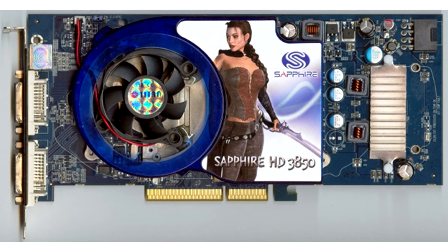Radeon HD 3850 AGP. This video card is unusual in that it is a top-end video card for its time, and at the same time uses the old AGP interface, making it the most powerful card possible for the AGP bus.